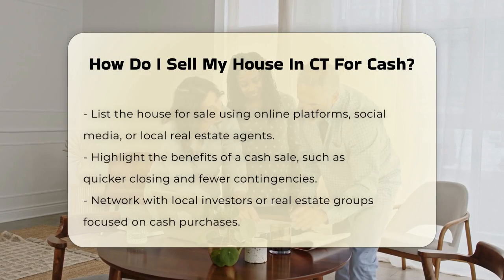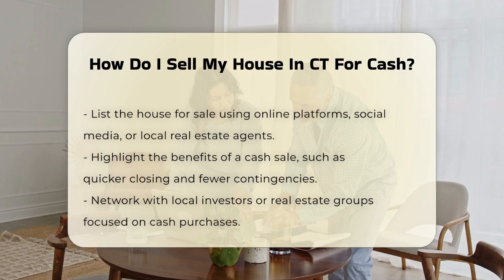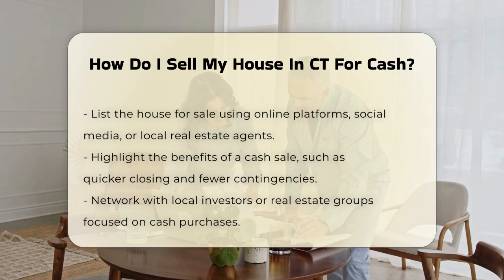Once the house is ready, list it for sale. You can use online platforms, social media, or local real estate agents who specialize in cash transactions. Highlight the benefits of a cash sale, such as a quicker closing process and fewer contingencies.